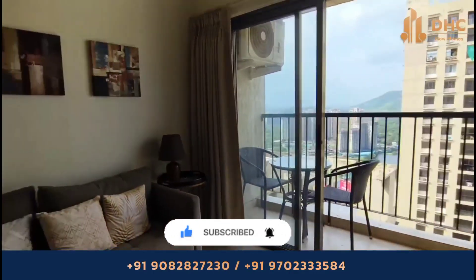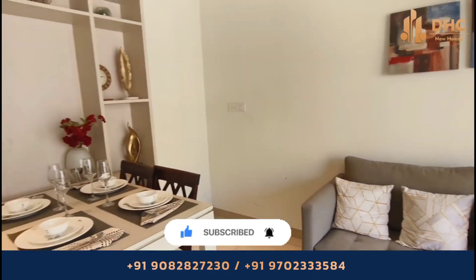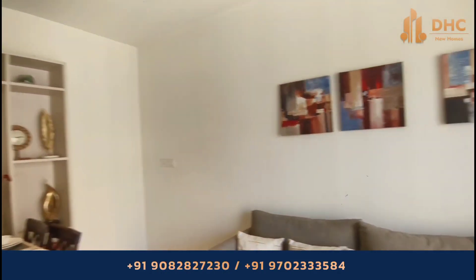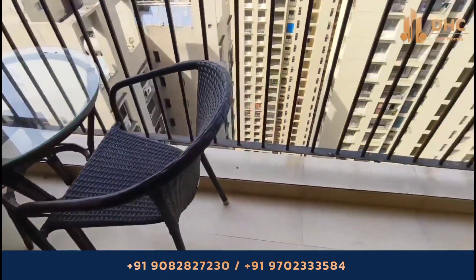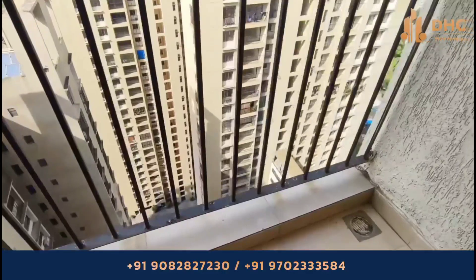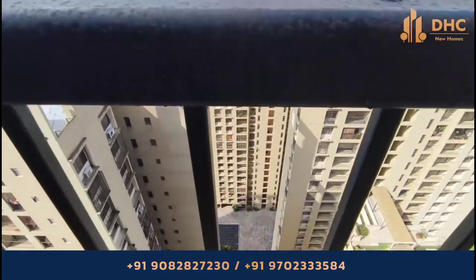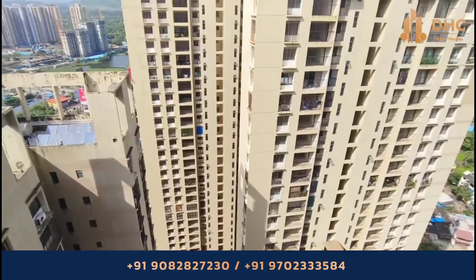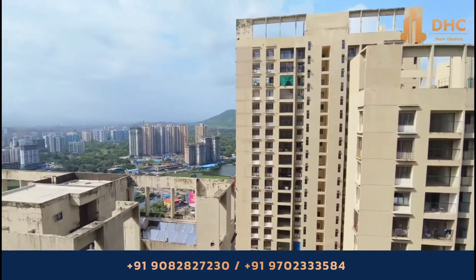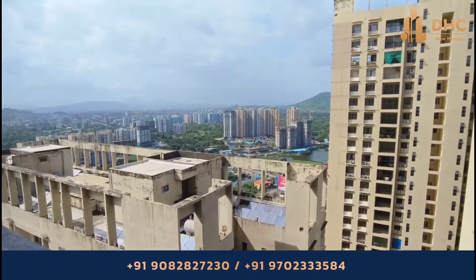Tata Amantra is a residential project on Kalyan Thane Road. They provide two and three BHK apartments priced from 57.50 lakhs to 79.99 lakhs onwards. The apartment sizes start from 617 square feet and go up to 968 square feet.